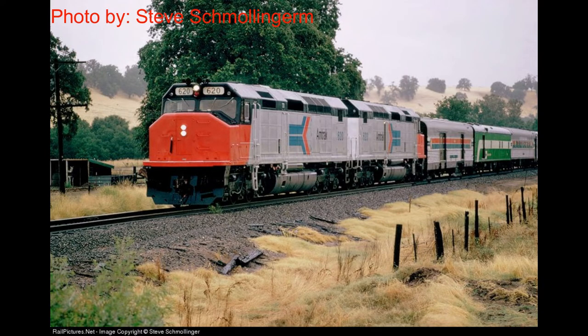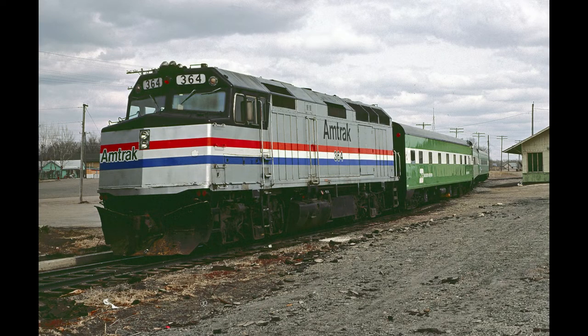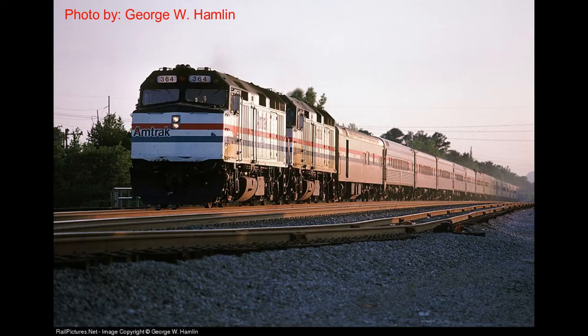This one in particular, SDP-40F number 620, was rebuilt into Amtrak F-40PH-R 364, and would be put into service in May of 1981. Amtrak locomotive 364 was equipped with the Nathan K-5LA horn.